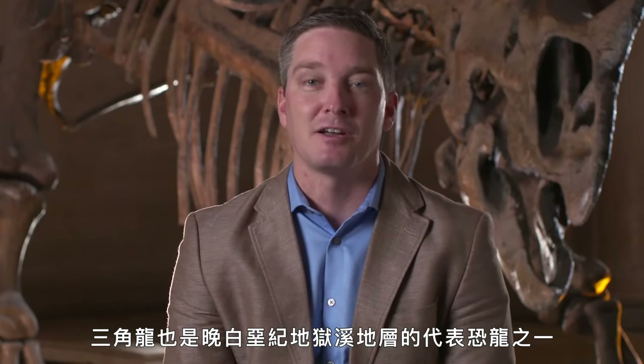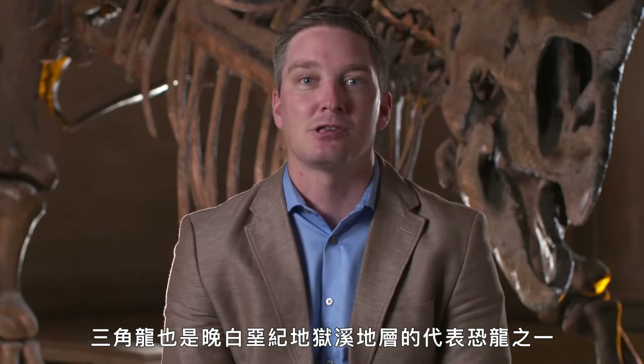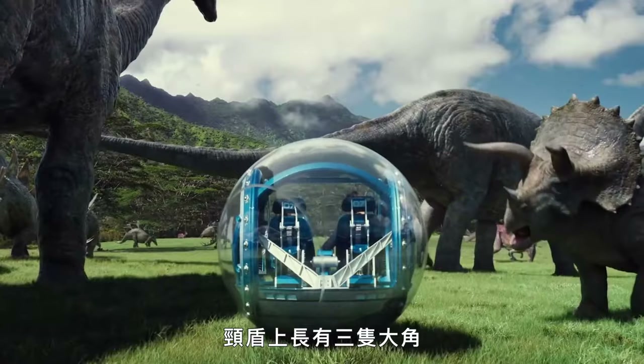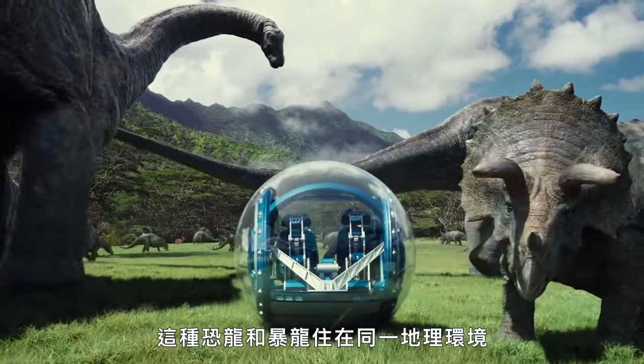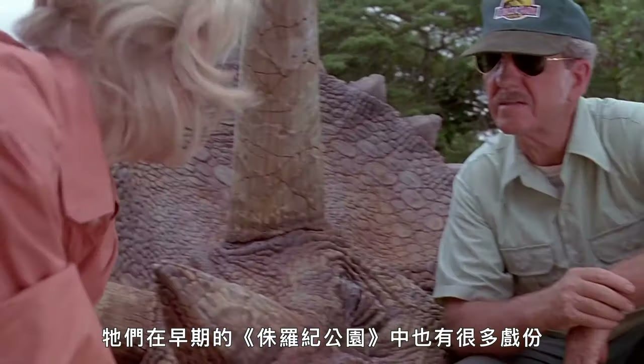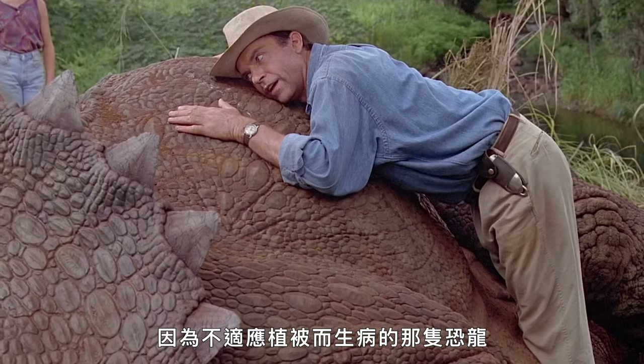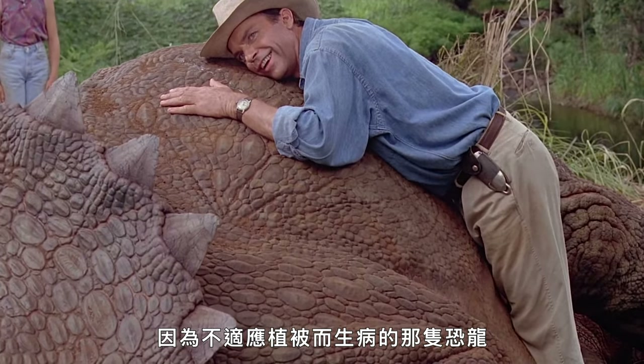Triceratops is another iconic dinosaur known from the late Cretaceous of the Hell Creek formation — three very large horns and the frill on the back. This is an animal that lived alongside Tyrannosaurus and is often depicted with it. It plays a big role in the early Jurassic Park films as well — it's an animal that gets sick because of the plant life that's been reproduced alongside the dinosaurs in the first film.